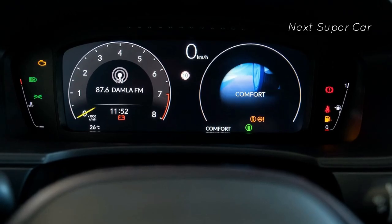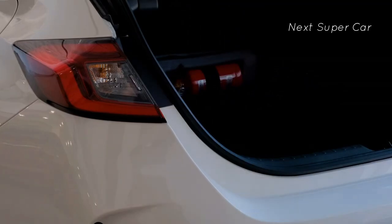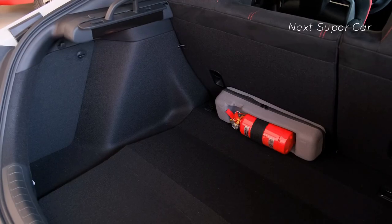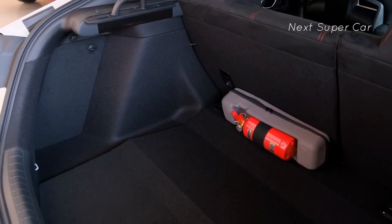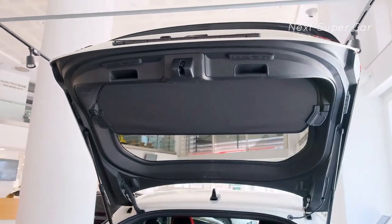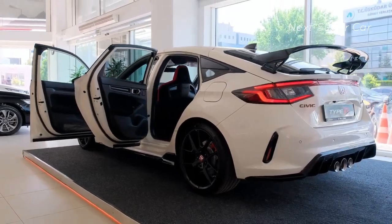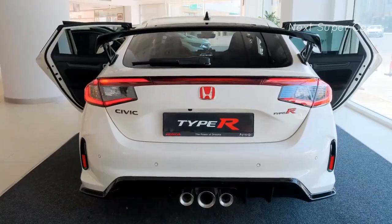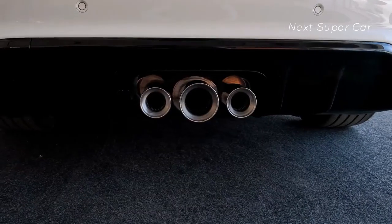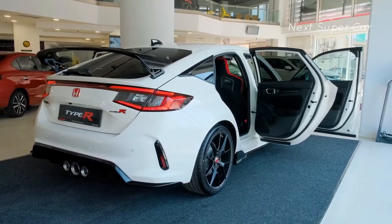Although the Civic Type R features a more restrained interior design compared to the previous generation, it has no shortage of distinctive visual cues. These include red accents, faux carbon fiber trim, and a recognizable set of super comfortable, deeply bolstered front seats. Just be mindful of the ambient temperature before burning your palm on the aluminum shift knob. On the new digital cluster is a row of shift light indicators to help avoid hitting the redline between shifts.